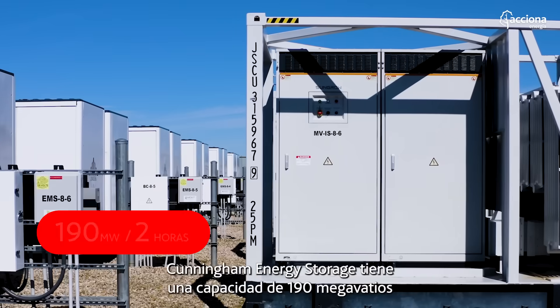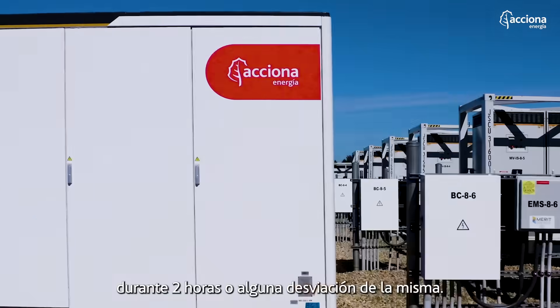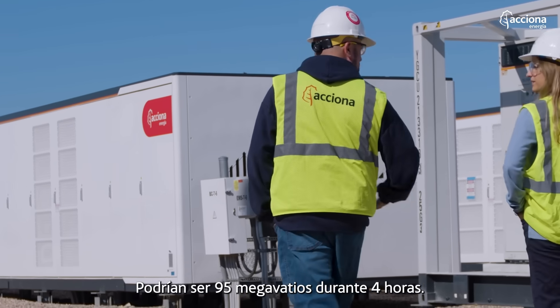Cunningham Energy Storage is rated for 190 megawatts for two hours, or some other deviation thereof. For example, you could do 95 megawatts for four hours.